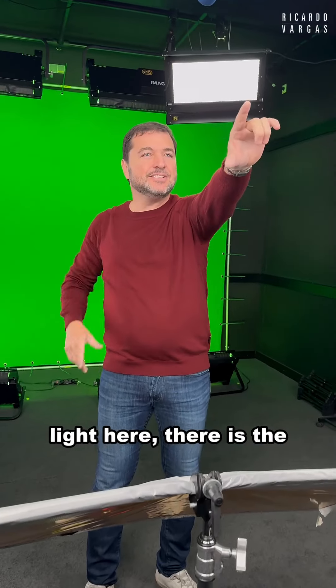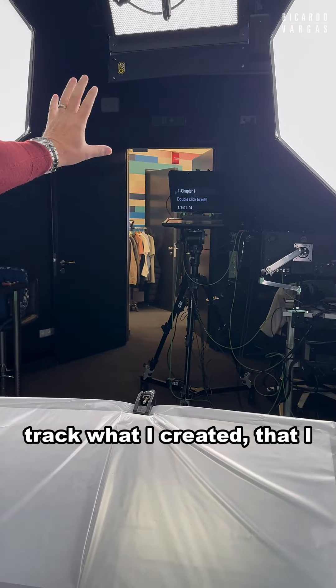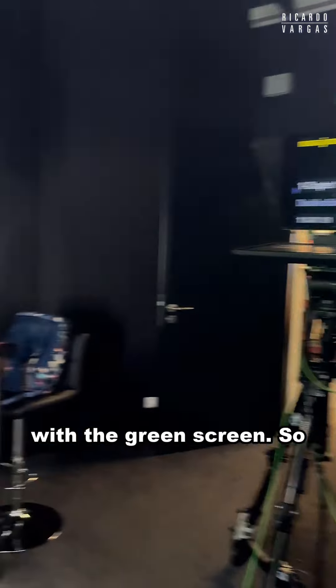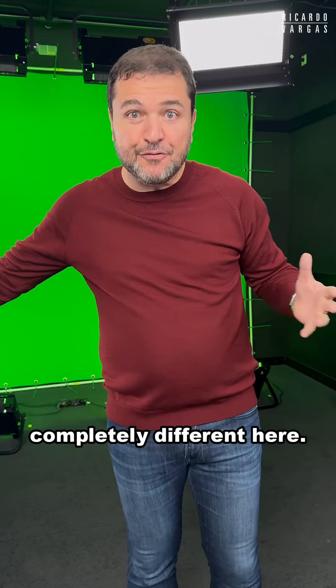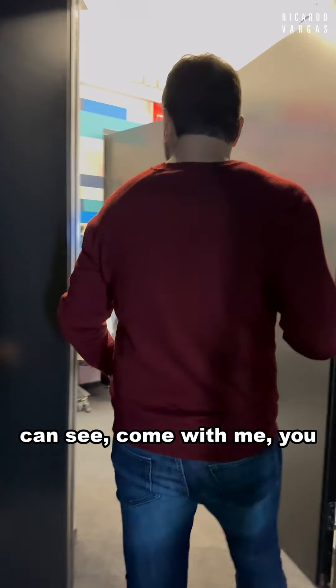So this one I was just recording here. I stay here, there is the light here, there is the teleprompter where I can track what I created with the green screen. So when you see the final product it will be completely different from what you see here.